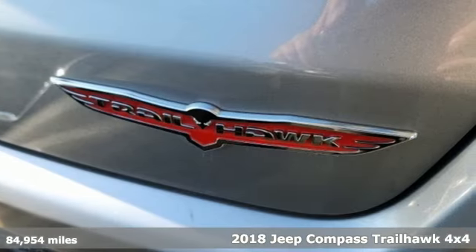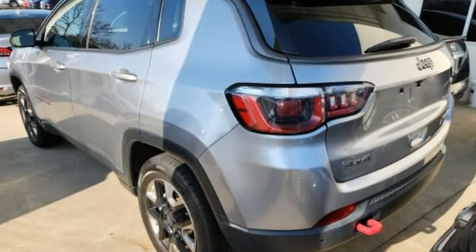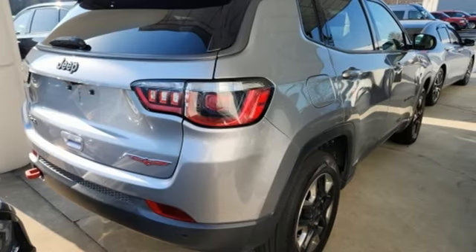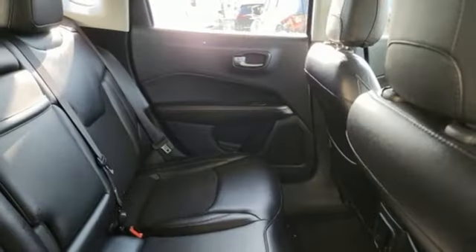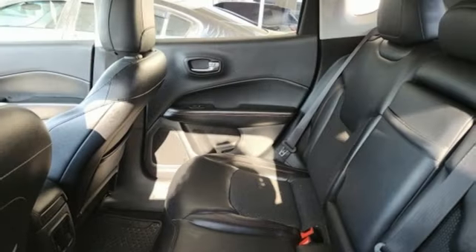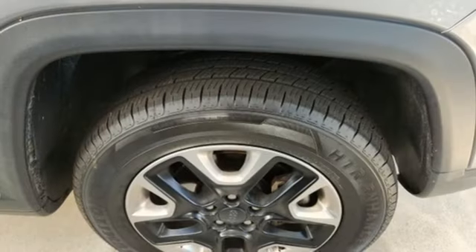Inline four-cylinder engine, dual-zone climate control, Bluetooth wireless audio streaming, manual tilting steering column, Apple CarPlay, Android Auto, voice activation, front and rear tow hooks, doors and push-button start proximity key, and automatic transmission. If you've been waiting for the perfect time for a test drive,